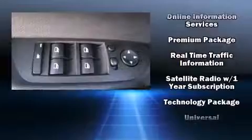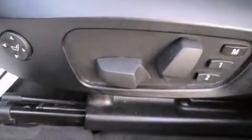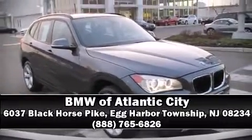This vehicle has achieved certified pre-owned status by passing BMW's rigorous certification process. Please don't hesitate to give us a call. We'll see you next time.